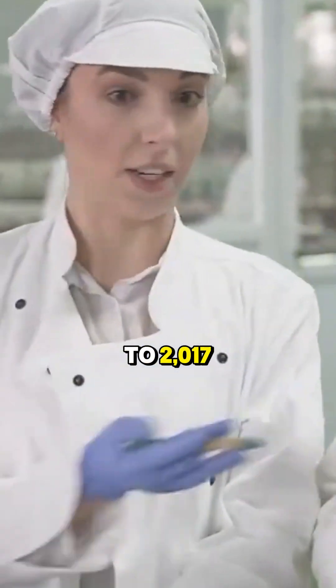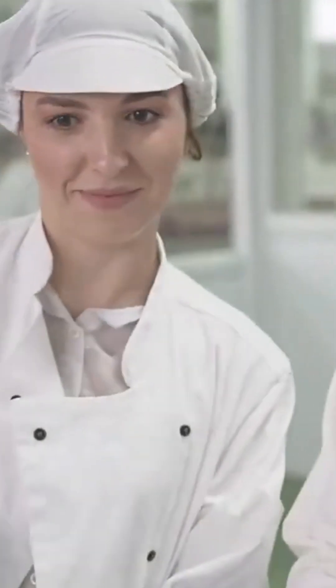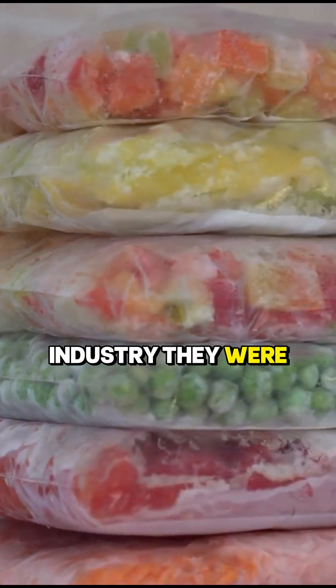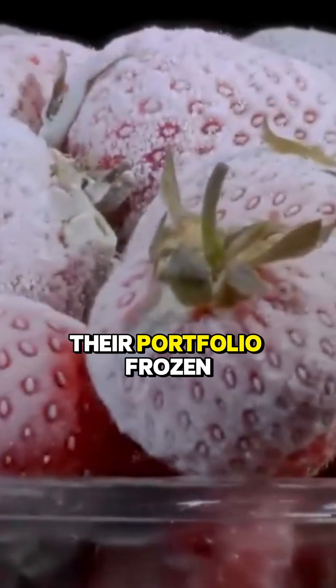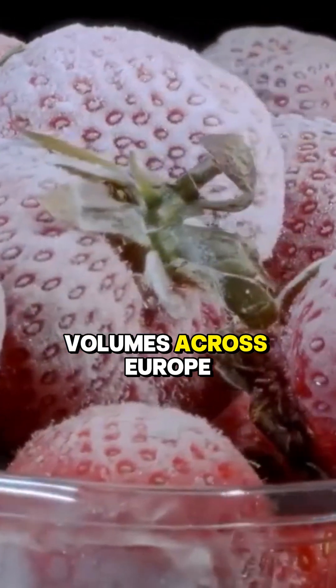Let's rewind back to 2017. A mid-sized European frozen food company had built something remarkable. They weren't a household name, but inside the industry, they were a rising powerhouse. Their portfolio — frozen ready meals and vegetables — shipped in high volumes across Europe, the Middle East, and Asia.